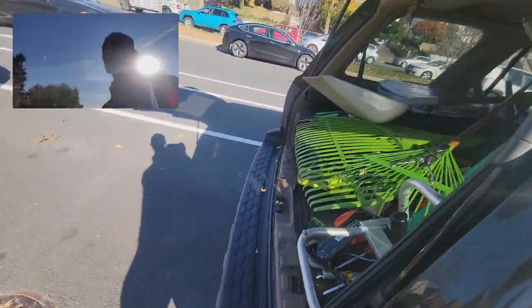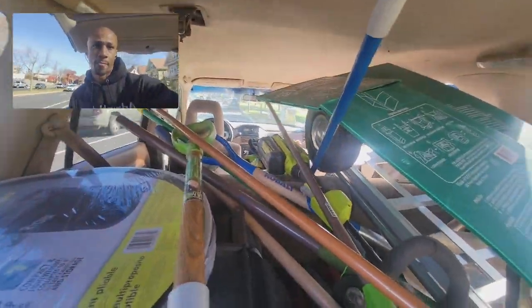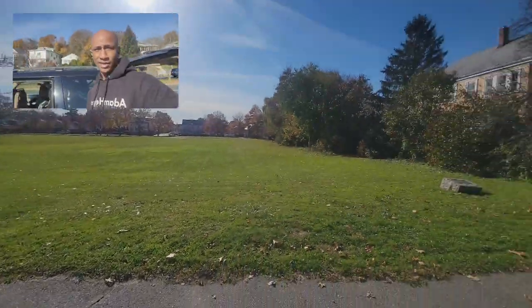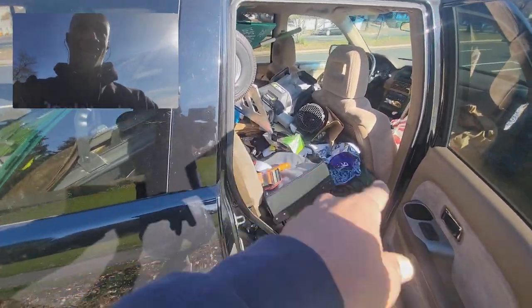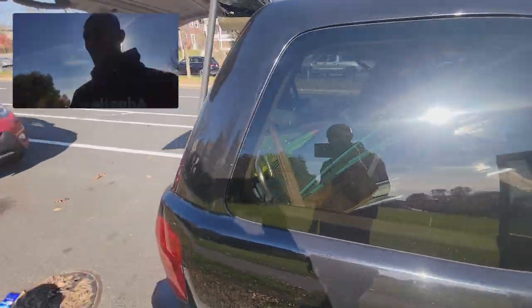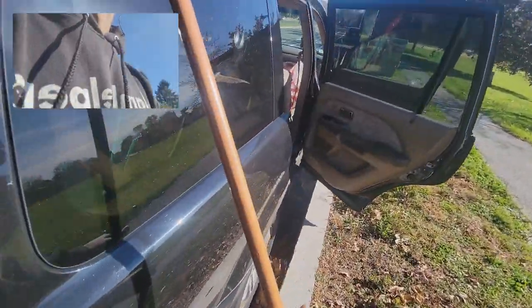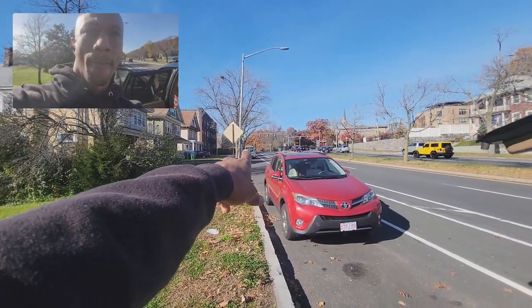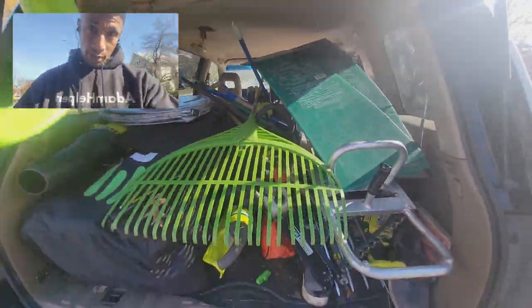I think trying to clean this up a bit will be good. It's been a while since I've actually cleaned this up. I also want to let you guys see the grind. I actually didn't start with this — I started with my Honda Accord, where it was basically packed similar to this in the back seat and trunk. Then I worked my way up to getting a cargo van, which you can see right over there, and after the cargo van I bought this.